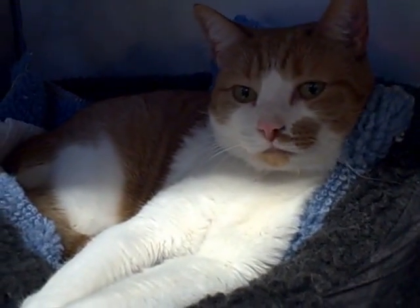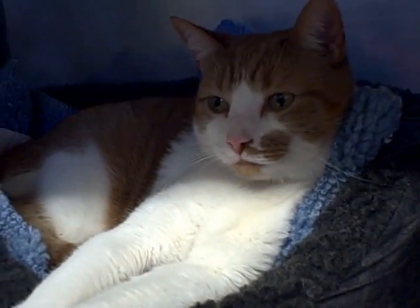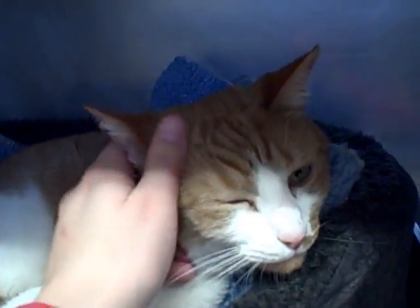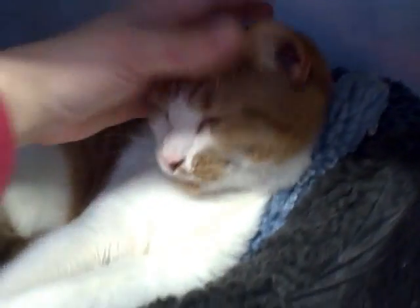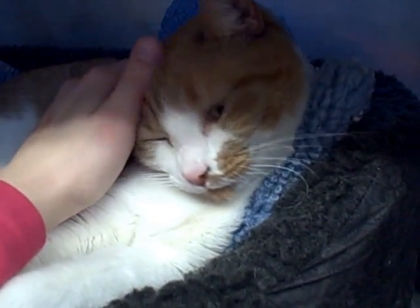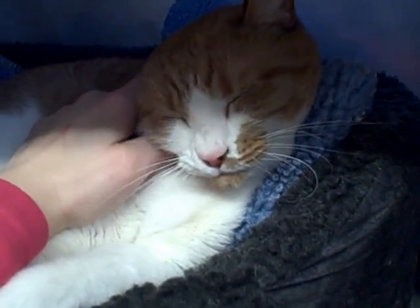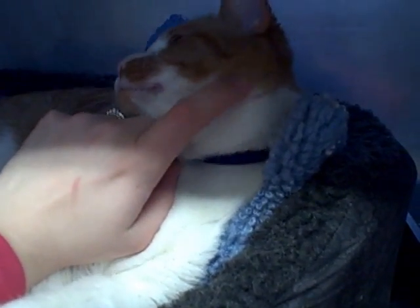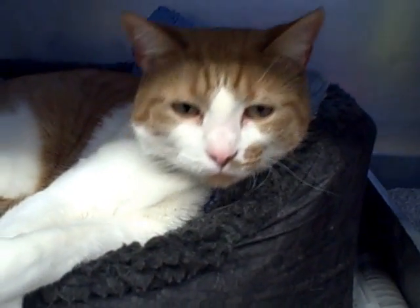This big guy is Kush. He's about four years old. He's a neutered male. He is declawed front, so he needs to be kept inside only. He's very handsome and a big, friendly guy. He's currently in Adoption Building Cage 7.